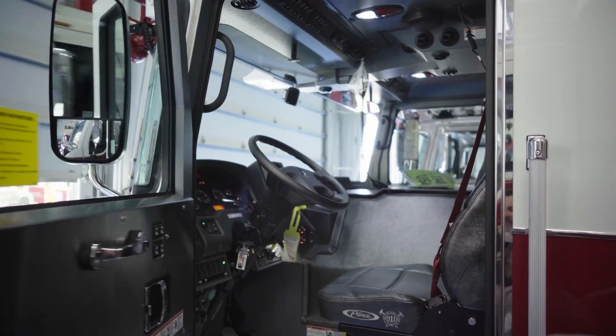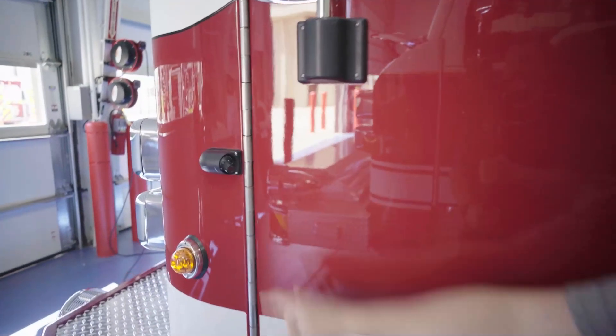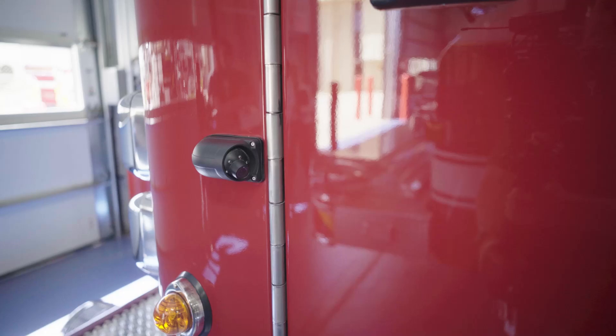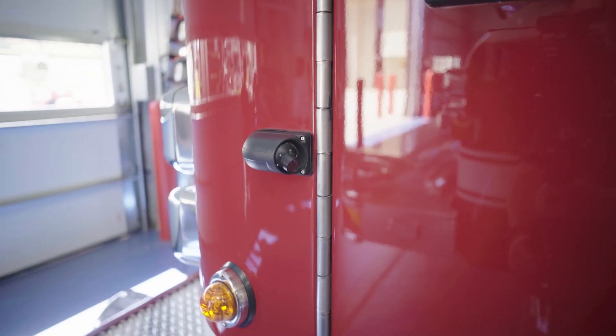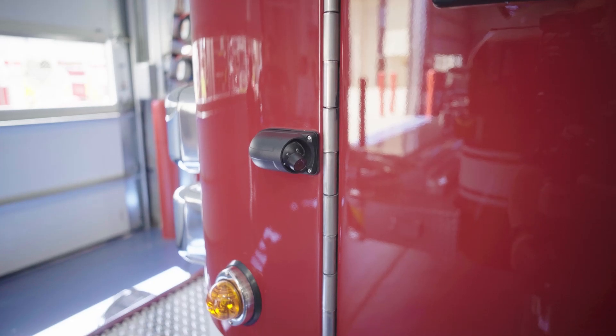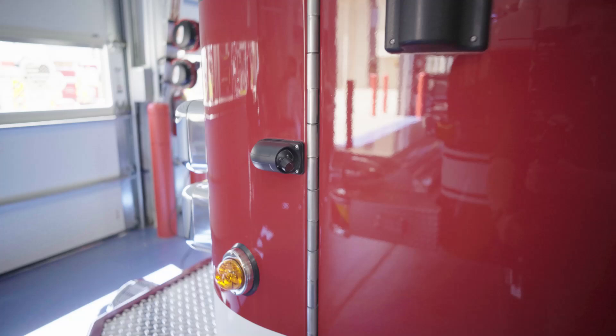Something new that we haven't used but are going to be trying on this truck is side cameras. We've got a side camera on each side. A big complaint on these trucks is the blind spots on our left and right side, so I think that's going to come in handy for all of us, especially our engineers.